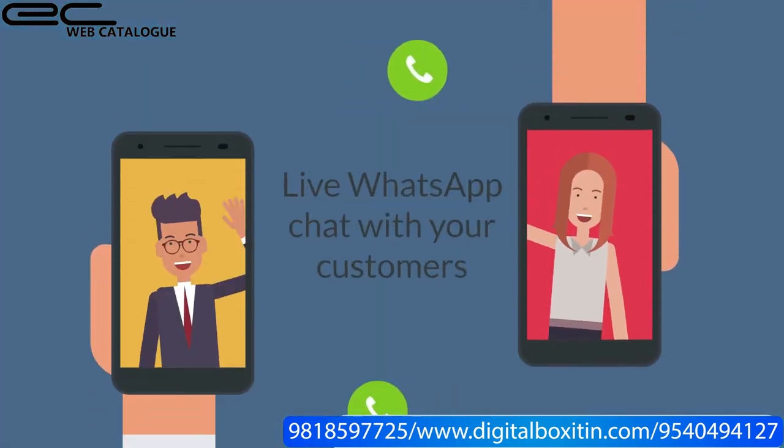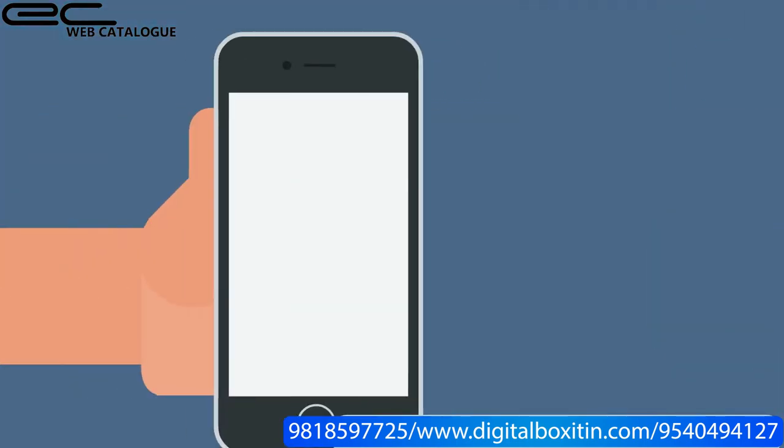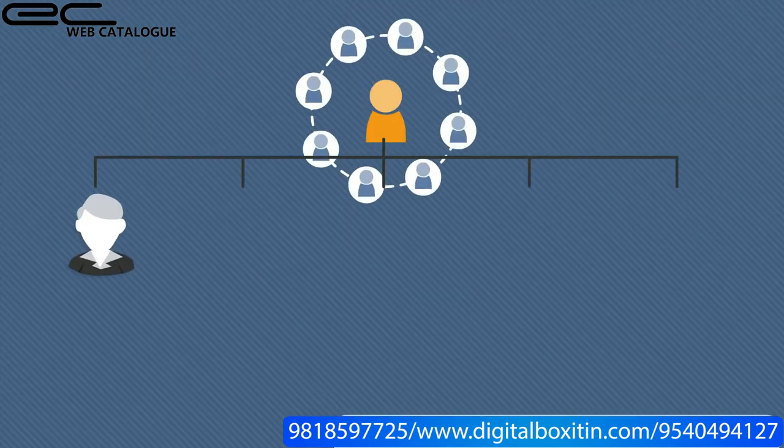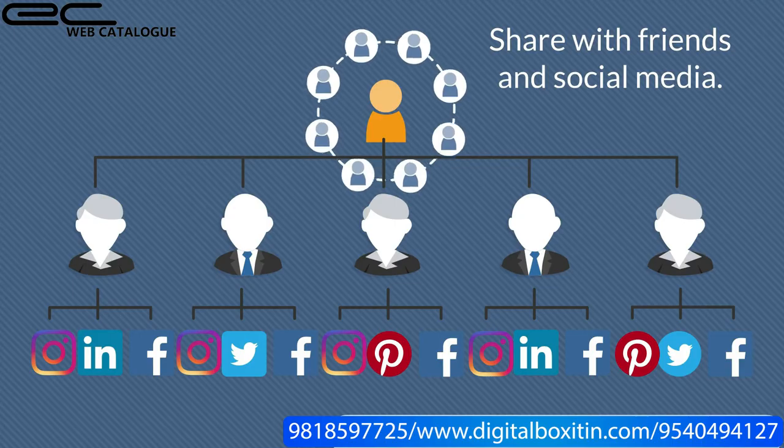Live WhatsApp chat with your customers. Edit and add any products and info anytime, and also get a free QR code. Customers can share your Web Catalog to their friends and social groups.